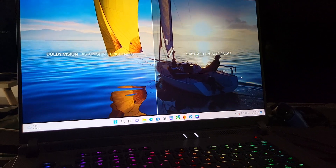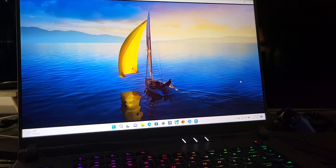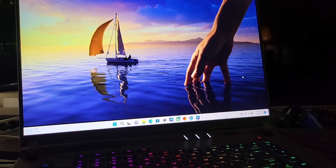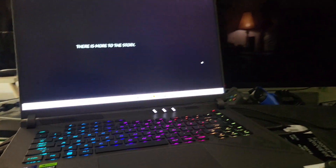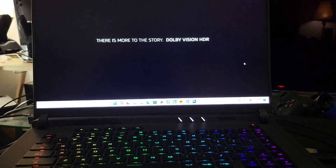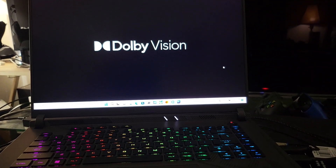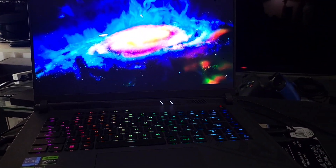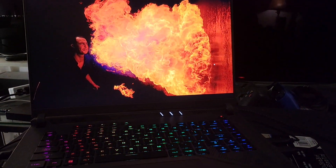I'm giving you different angles here. Dolby Vision is cinema HDR that brings TV to life with dramatic imaging — astonishing brightness, color, contrast.